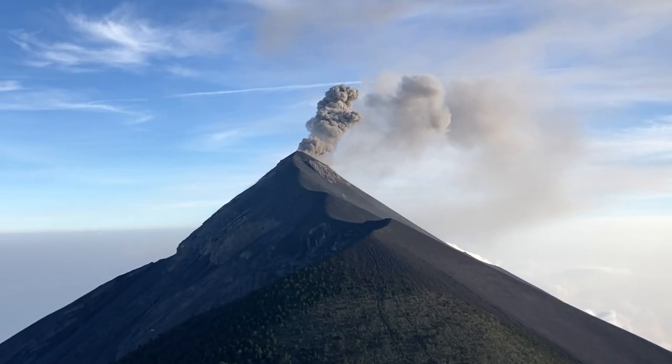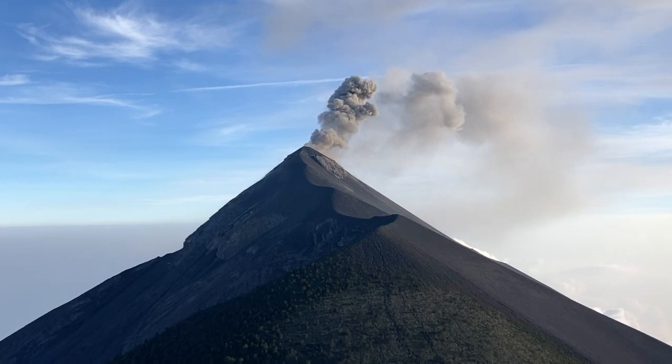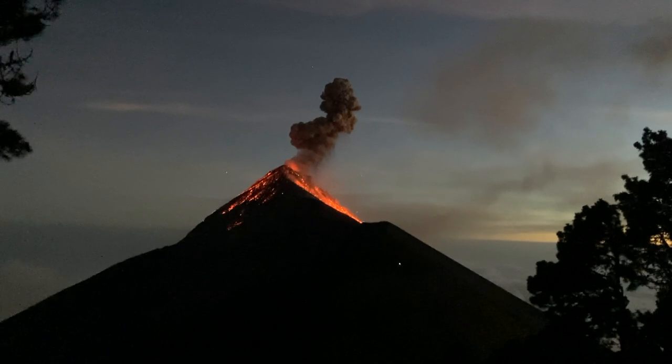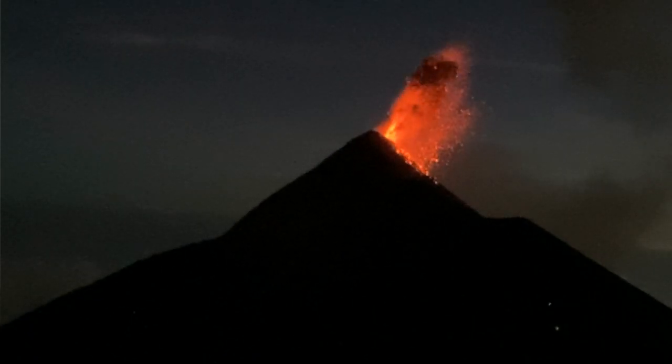During the day, Volcan Fuego emits large gray clouds of smoke into the air. But at night is where the magic really happens. After the sun goes down, Volcan Fuego erupts bright red lava into the air — and these aren't small explosions. They are huge.